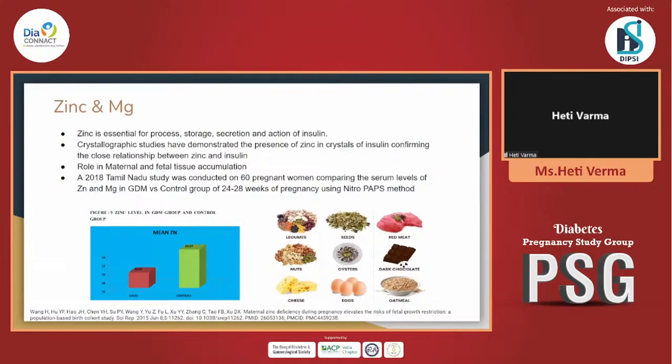An Indian study from Coimbatore on zinc and magnesium compared control pregnant women versus GDM patients. The mean levels of both serum zinc and magnesium were lower in GDM cases compared to normal pregnant women — a difference of approximately one unit or more. Zinc is important as an enzymatic agent and also for the actual formation and action of insulin. Crystallographic studies at the micro level show that zinc crystals are also found in insulin, indicating a very close relation between zinc and insulin.